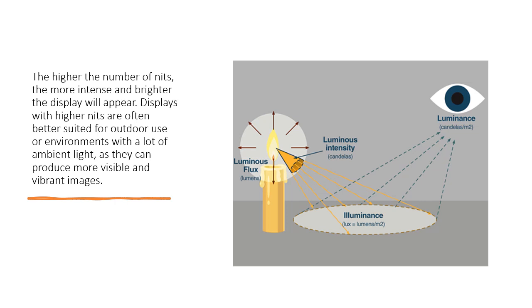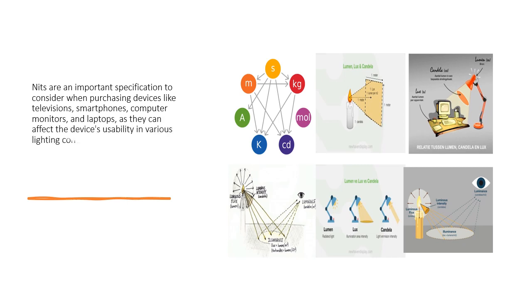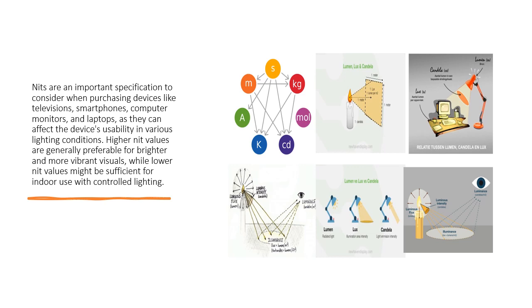Displays with higher nits are often better suited for outdoor use or environments with a lot of ambient light, as they can produce more visible and vibrant images. Nits are an important specification to consider when purchasing devices like televisions, smartphones, computer monitors, and laptops, as they affect usability in various lighting conditions. Higher nit values are generally preferable for brighter and more vibrant visuals, while lower nit values might be sufficient for indoor use with controlled lighting.